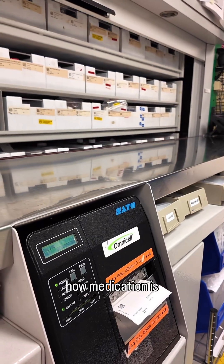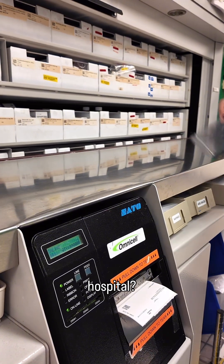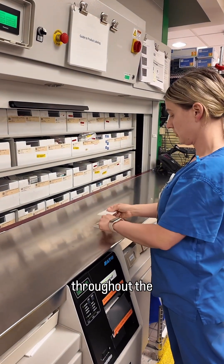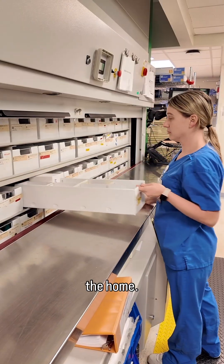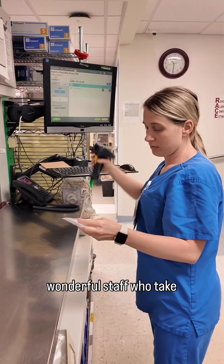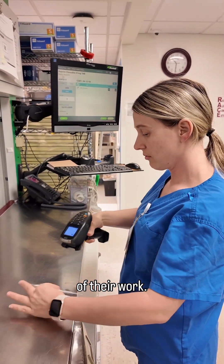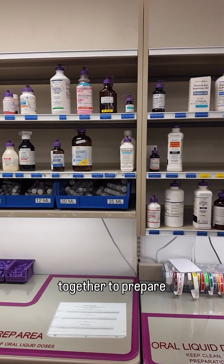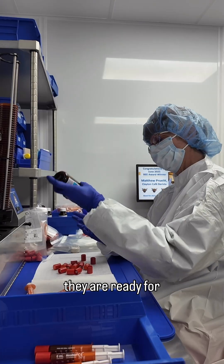Have you ever wondered how medication is distributed throughout a hospital? We fill various prescriptions every day for our patients throughout the hospital, in clinics, or at the home. Our pharmacies are well-oiled machines with wonderful staff who take pride in the safety and quality of their work. Our pharmacy technicians and pharmacists work together to prepare medications and verify they are ready for distribution.